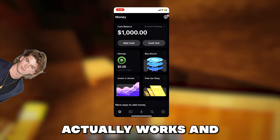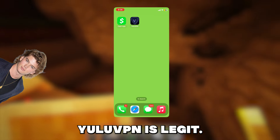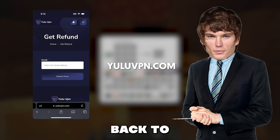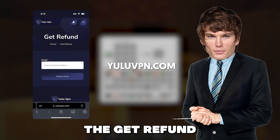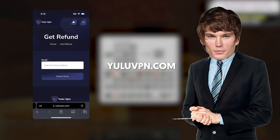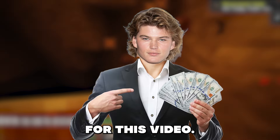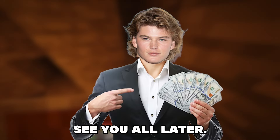Also guys, if you want to get a refund on the VPN as well, just go back to yuluvpn.com and tap on the get refund button and type in the email you used to make the purchase and they will refund you. Make sure you type your email correctly. But anyways guys, that's it for this video. I hope you enjoyed it and see you all later.